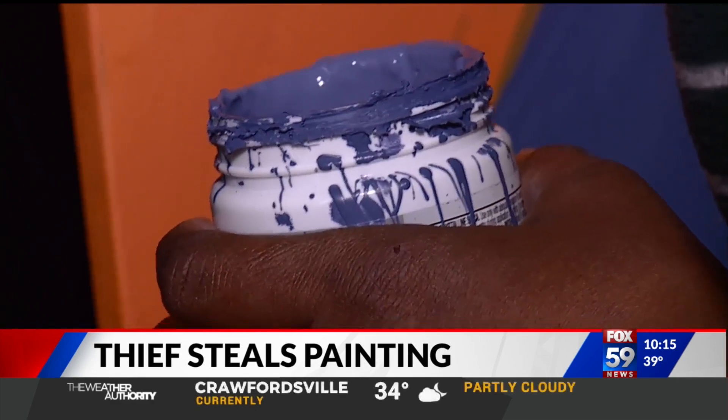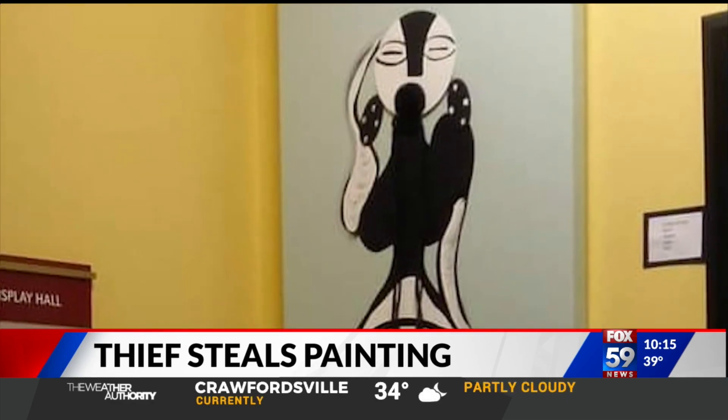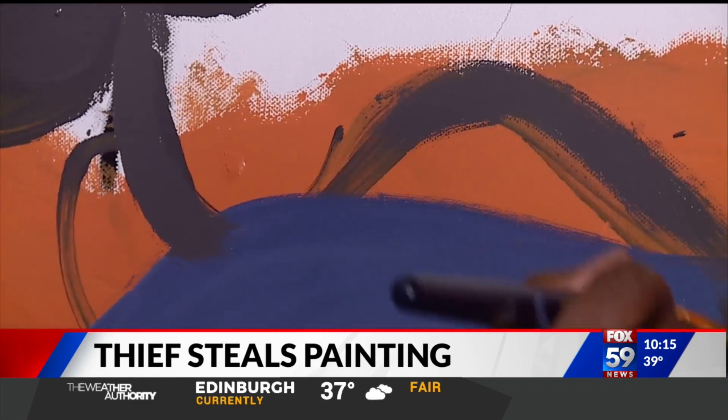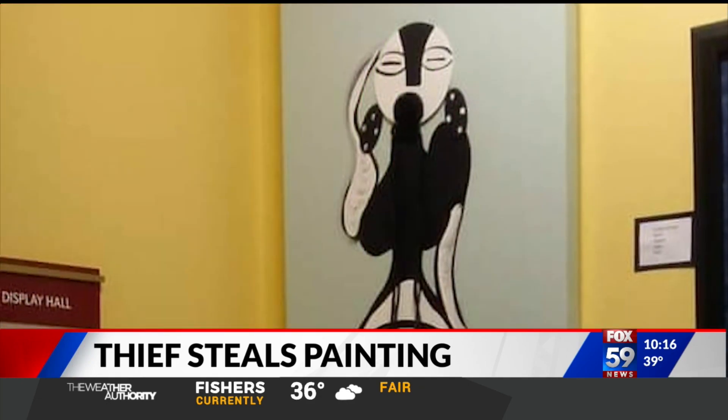What she is sure of, however — it was actually a series. The other two have sold. She wants it back. It's a hobby, but it also helps me live. In Indianapolis, I'm Mike Sullivan, Fox 59 News.